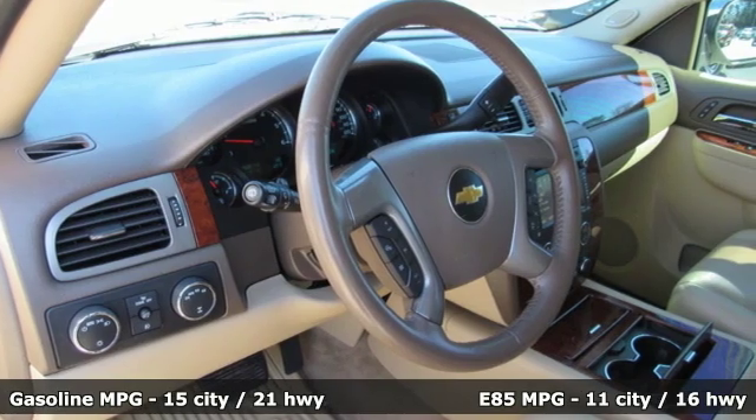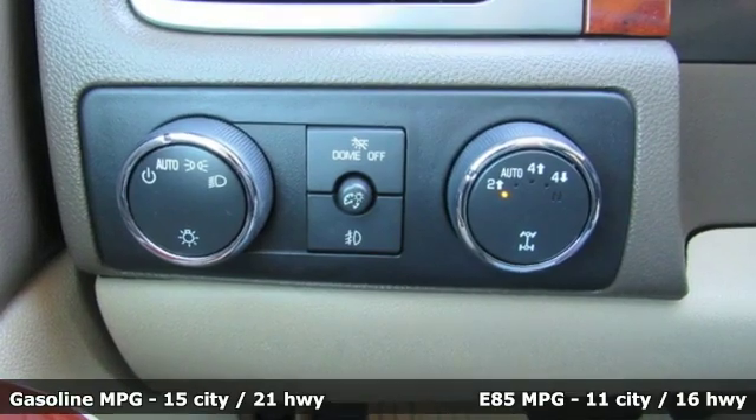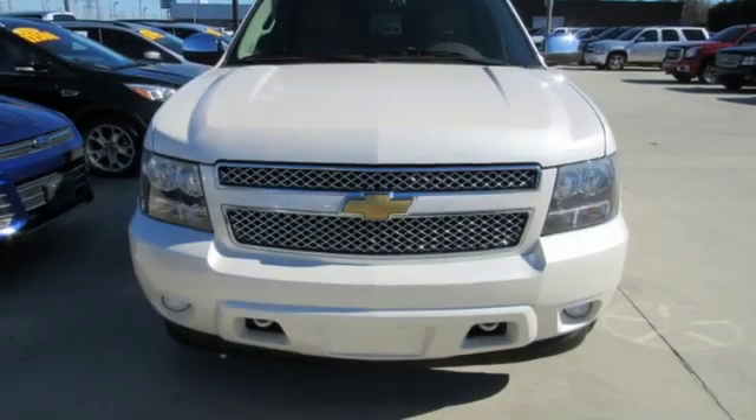Integrated navigation system with voice activation. Power tilt-down heated mirrors. Dual zone climate control. Rear parking sensors. Remote engine start. Heated steering wheel.